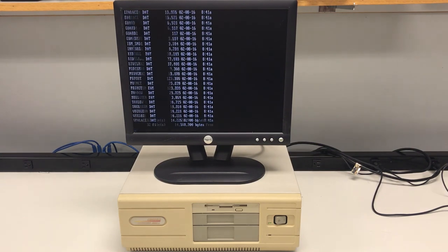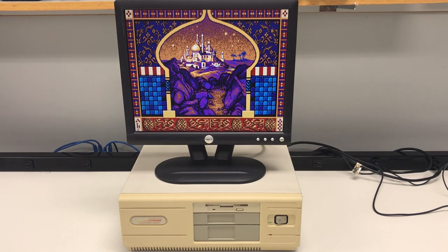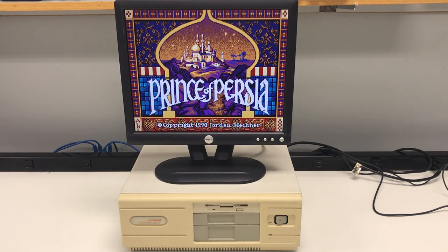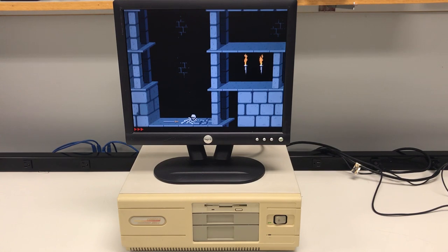One of my favorite games then and now is still the first ever Prince of Persia. Let's hear some of those tasty PC speaker jams. The Compaq DeskPro 386 played games like this with ease. I always enjoyed the quirky physics of this game, as it was so much different than a typical side-scroller.